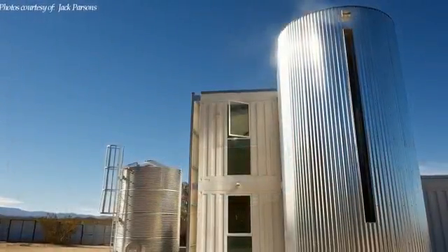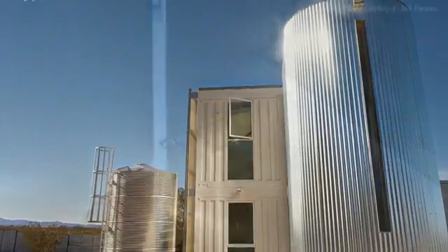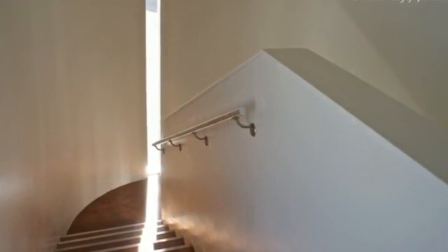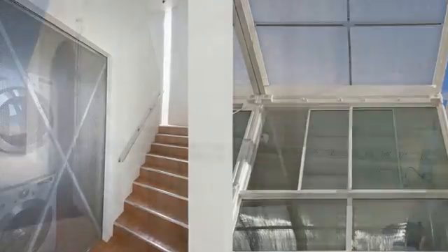A naturally lit steel-clad staircase connects the two level stacked containers and doubles as a 20-foot high photo studio used to display artwork. The design incorporates a bolt-on solar home shading system.